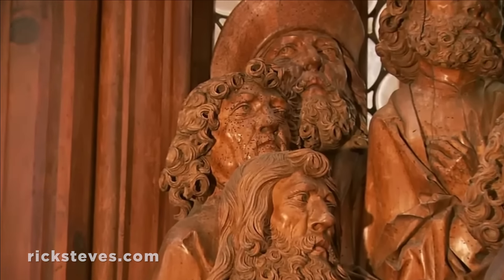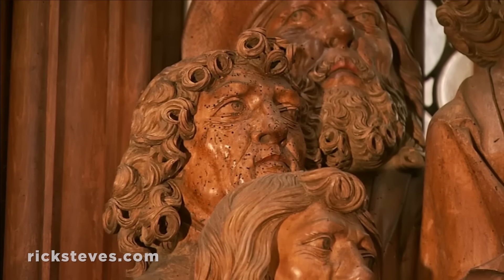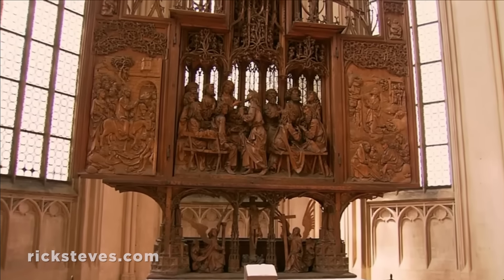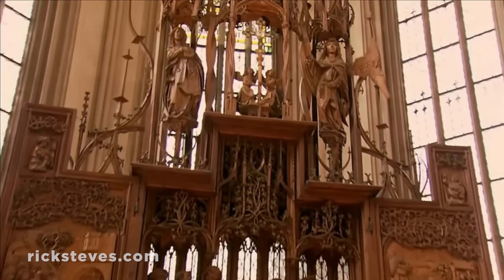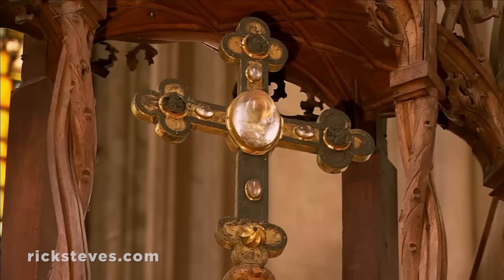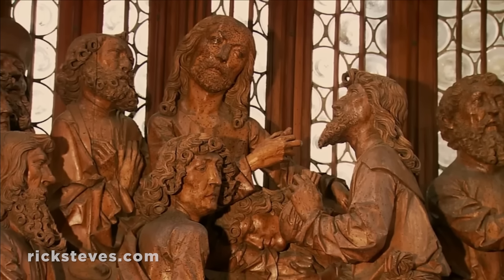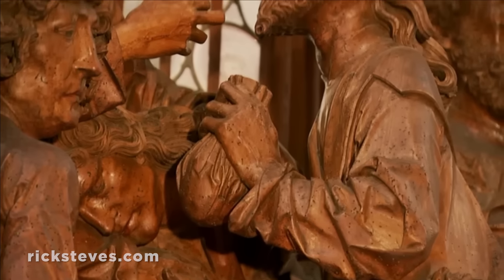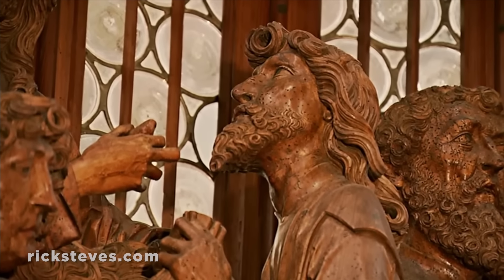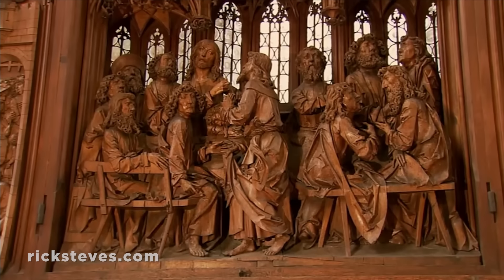Tillmann Riemenschneider — this is supposedly his self-portrait — was the Michelangelo of German woodcarvers. He whittled this incredible ensemble to hold a precious rock-crystal capsule, believed to contain a drop of Jesus' blood. Below, in the scene of the Last Supper, Jesus gives Judas, clutching his bag of coins, a piece of bread marking him as the traitor. Art like this gave Rothenburg's people spiritual guidance.